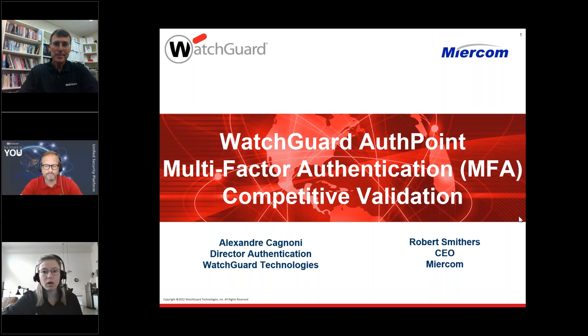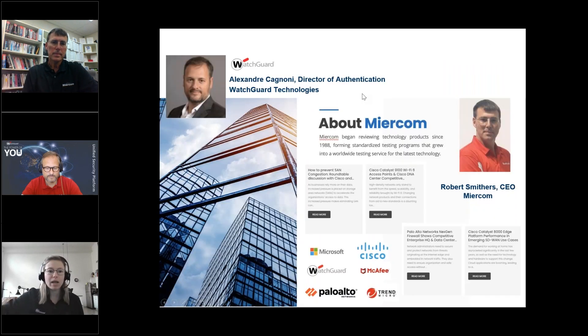Hello, everyone, and welcome to our webinar. I would like to introduce today's speakers: Alex Cagnoni, Director of Authentication at WatchGuard, and our guest speaker, Rob Smithers, CEO at Mircom. Mircom is an independent organization focused on product testing with over 30 years of experience, known for forming standardized testing programs in the technology space, having conducted validation reports for companies like Microsoft, Palo Alto, and Cisco, among others.